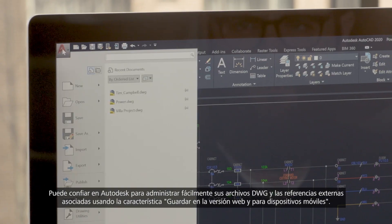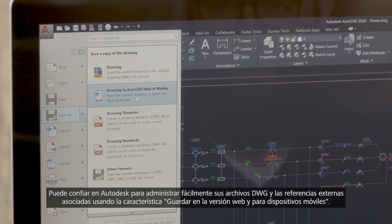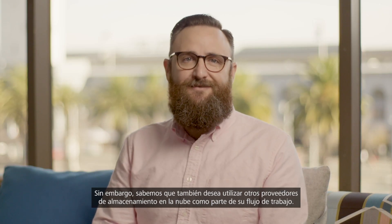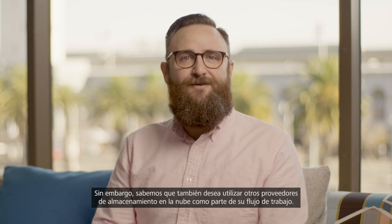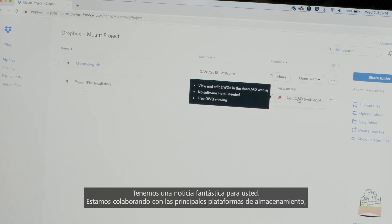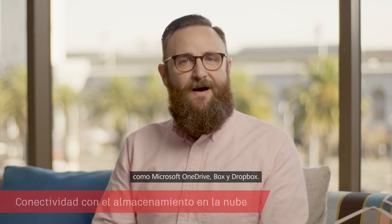You can trust Autodesk to seamlessly handle your DWGs and their associated XREFs using the save to web and mobile feature. But we also know that you like to use other cloud storage providers as part of your workflow, and we have great news. We're partnering with leading storage platforms, including Microsoft OneDrive, Box and Dropbox.